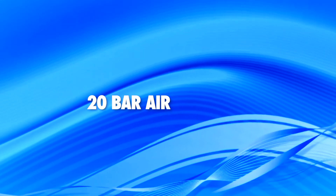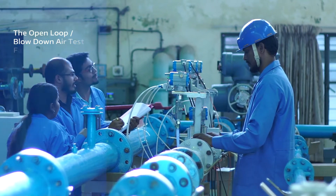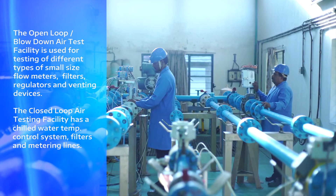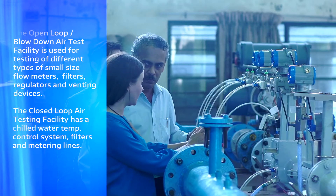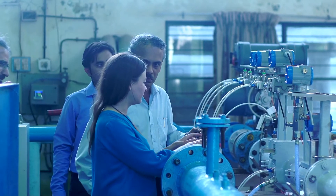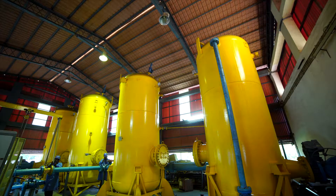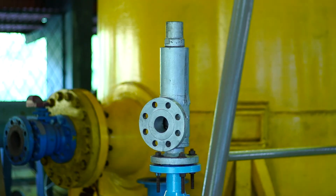The 20 bar airflow lab needs special mention. The open-loop blow-down air test facility is used for testing of different types of small size flow meters, filters, regulators, safety valves, air relief valves, breather valves and venting devices.